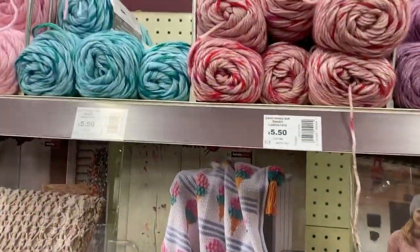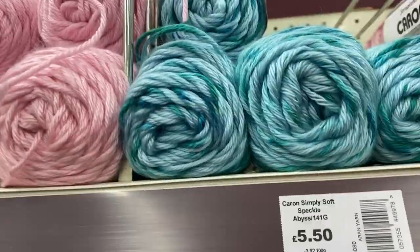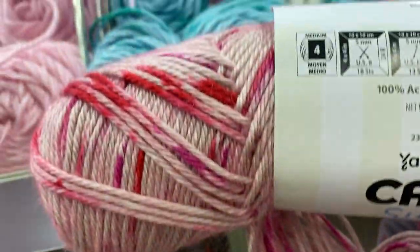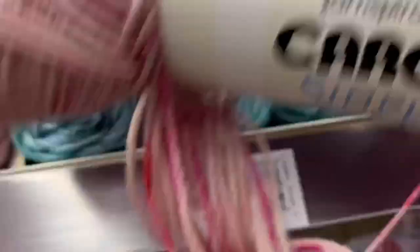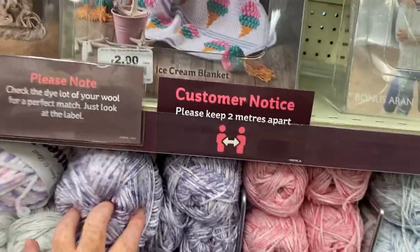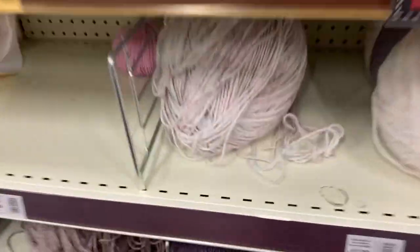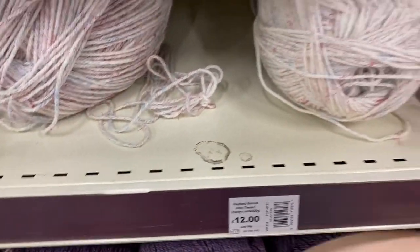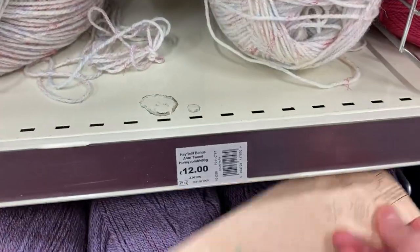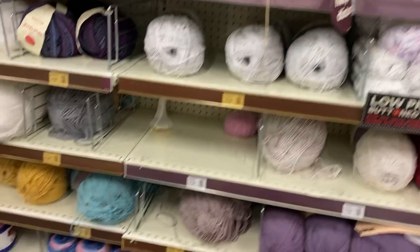We've got Caron Simply Soft at the top here — so that sets us back five pounds fifty. It's more than 100 grams as I remember — 141 grams, five ounces. These I do love. I've got quite a bit of this but I haven't made anything with it yet. Giant balls of Hayfield Aran — well, it's burst its wrapper!